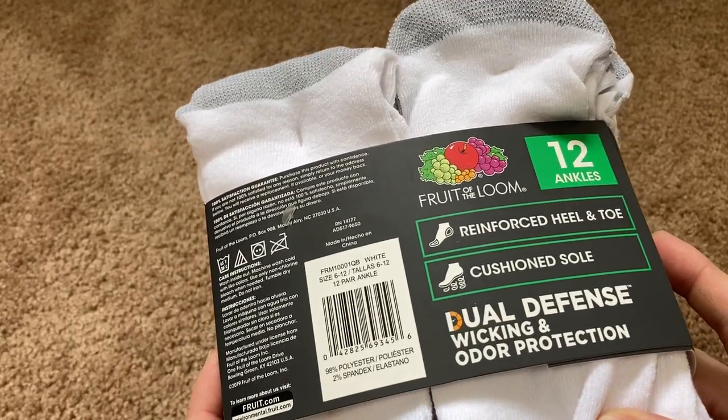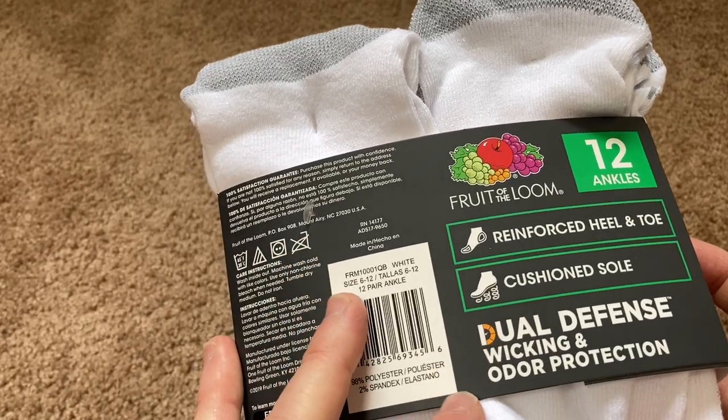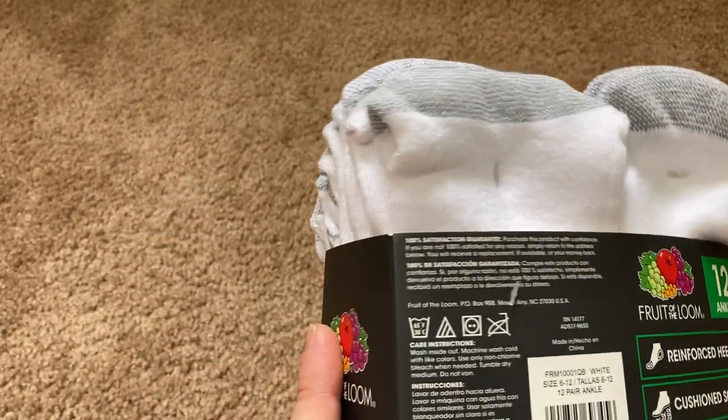Here we have some Fruit of the Loom socks. These are reinforced heel and toe, and they have a cushioned sole. Dual defense wicking and odor protection.